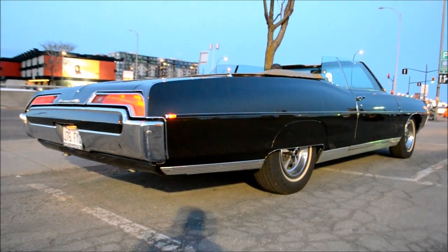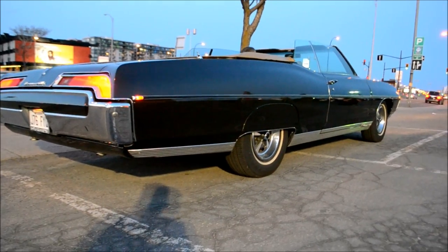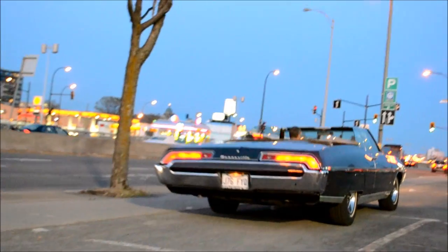A 428 big block, man — holy shit! I thought the 455 came out in 69. Yeah, ex-California native.